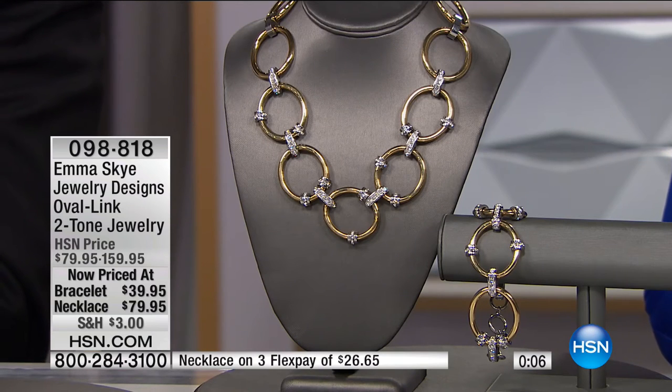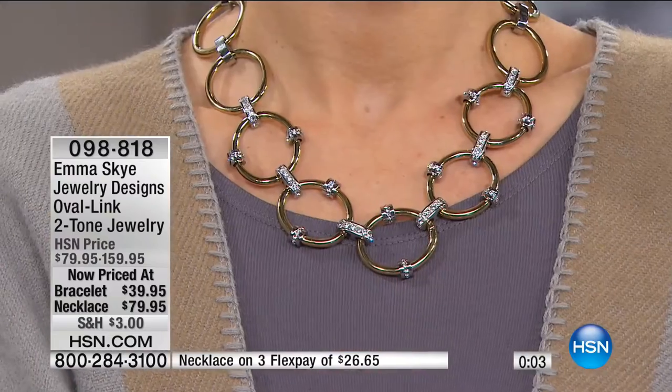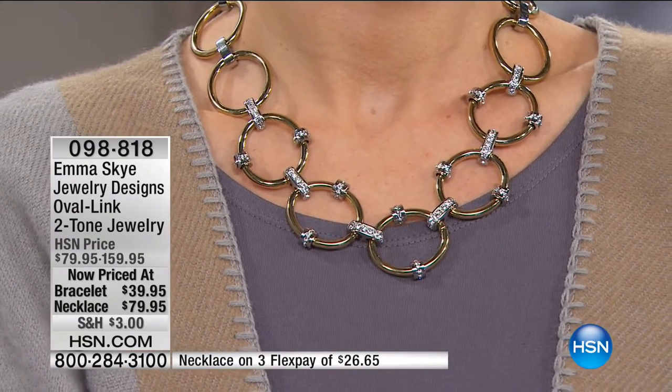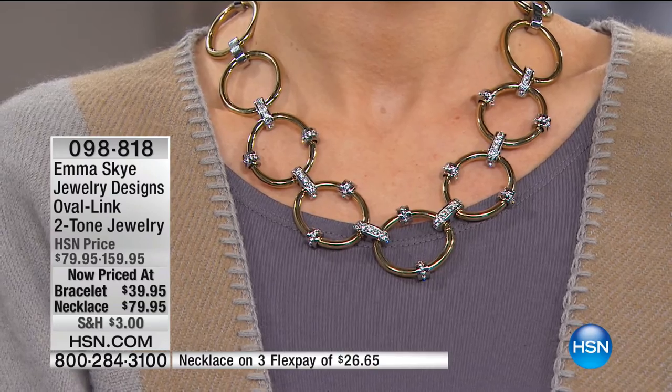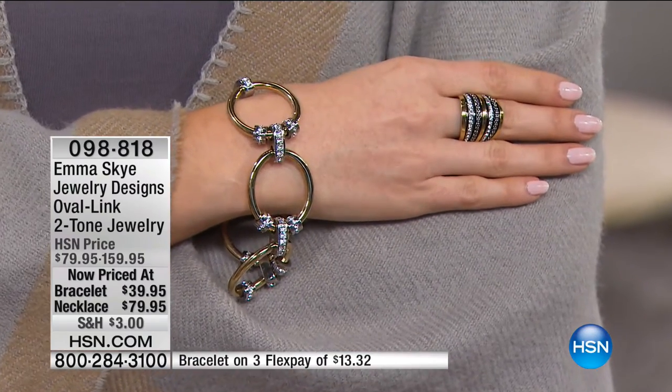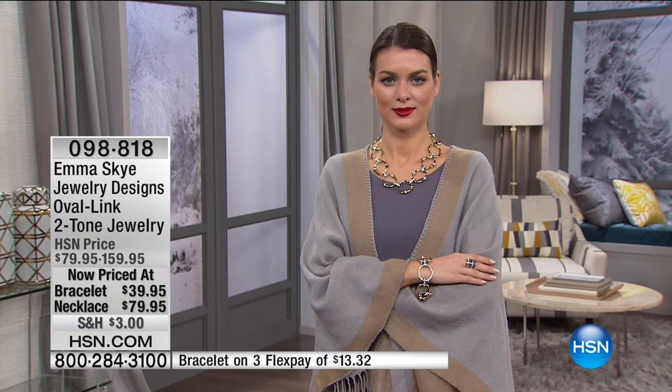This truly is a specialty piece, a gallery piece, a once-in-a-lifetime piece. Last call on the necklace — a dozen necklaces remaining. That necklace was sold here at the network at $159 — we're doing it for $79. The flex pay is under $20. The bracelet we did for $79 is now $39. We will let you know when it's officially gone. Thank you for your calls.